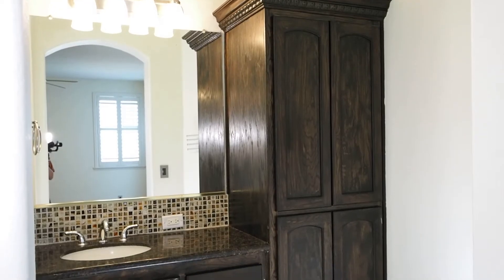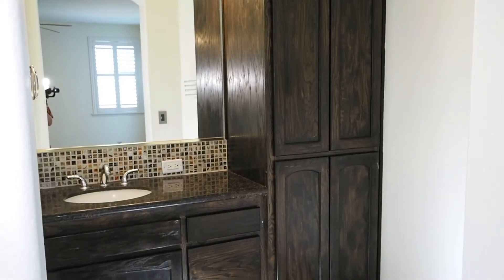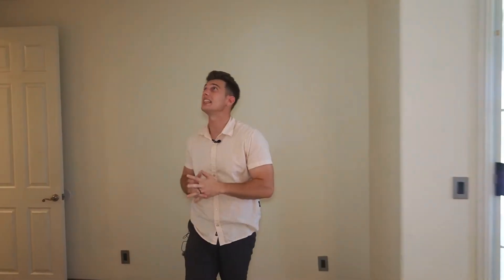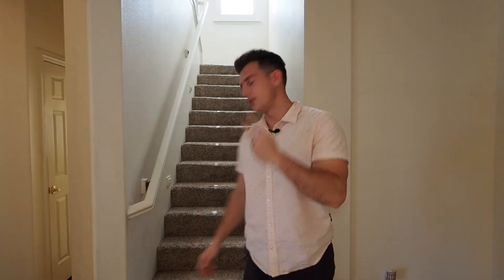We're going to have one vanity sink right here with the same nice rich-looking dark-colored wood cabinetry, a tub insert, and different tile floors in a white-gray. This bedroom I instantly feel is bigger just because of the ceiling height. Even though we're on the downstairs floor, just the regular height here is really high — I'd say about nine-foot ceilings at least. Alright, let's go up to story number two.